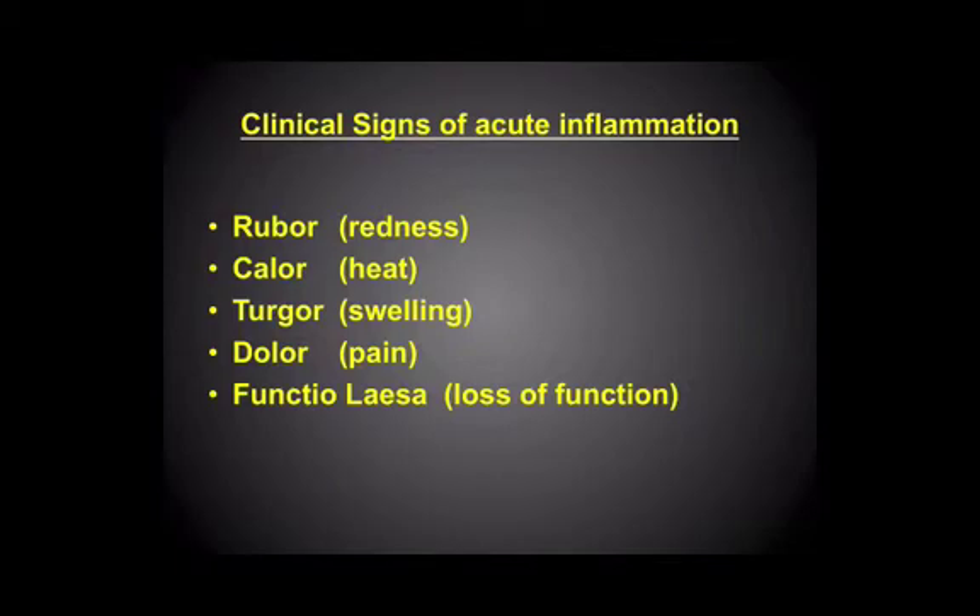So the classical signs of inflammation, which are familiar to us all because an inflammatory response we'll have had somewhere, are rubor, which is the redness that you see; calor, which is the area becomes hot, and that's a manifestation of the increased blood supply to the area.